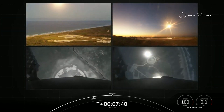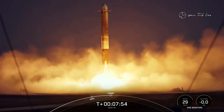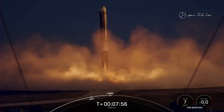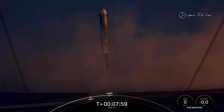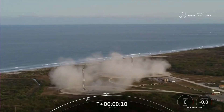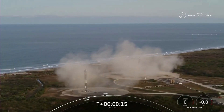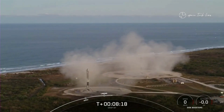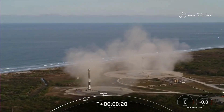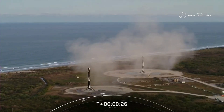Stage two FTS is saved. Booster landing legs deployed. What an incredible sight to see as we watch the side boosters touch down for landing. That confirms successful landing of both Falcon Heavy side boosters on landing zone one and landing zone two. With these two side boosters, this marks the 163rd and 164th overall successful landing of an orbital-class rocket. It's also the 25th landing on landing zone one and the sixth landing on landing zone two.